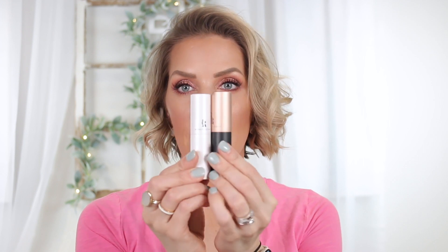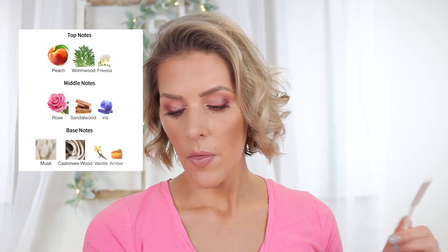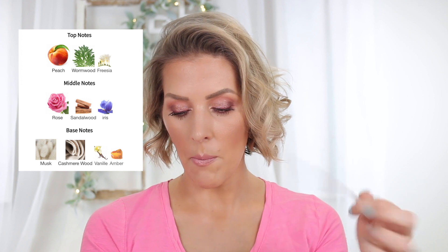Let's talk about these two little decants. I've subscribed to a place called Royalty Scents — it's kind of like a Scentbird-type subscription service, but they carry more niche fragrances. I got the plan where you receive two a month for $36.95, and they come in 10ml decants. So far I'm very happy with them. The first one is the designer Burberry Body. It has peach, wormwood, and freesia on top; rose, sandalwood, and iris in the middle; and musk, cashmere wood, vanilla, and amber as base notes. I haven't made up my mind yet — I haven't worn it on skin, but I like it on paper once it's dried down. I'll keep y'all updated.